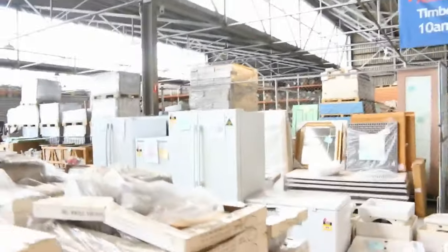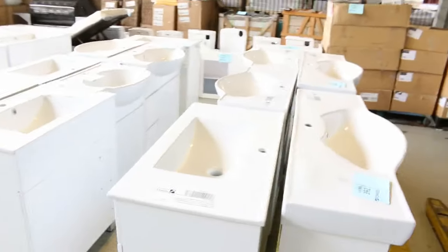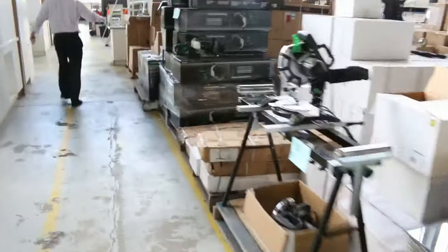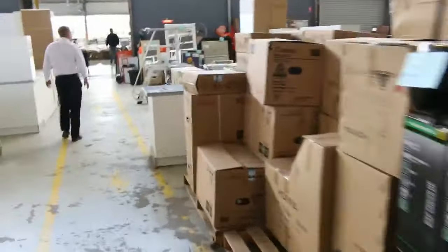Moving through now, lots of mattresses — we've got individual pocket spring mattresses in king size, queen size, and king single. Stacks more freestanding vanities — you're looking a good couple of hundred dollars on those, probably $250 to $300. Also garden tools, drop saws, and compressors. A really fantastic looking selection in the Home Renovators auction tomorrow.